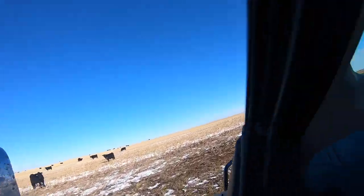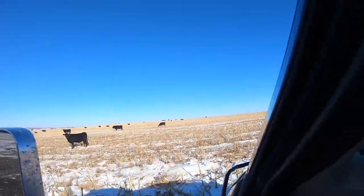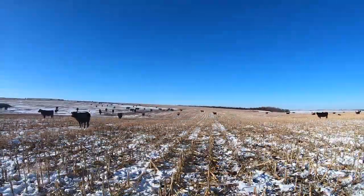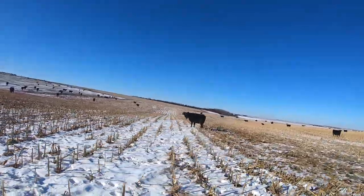The weather here has been pretty decent. We had some terrible winds, I think like most of the country here the last couple days. Right now it turned out to be pretty nice.